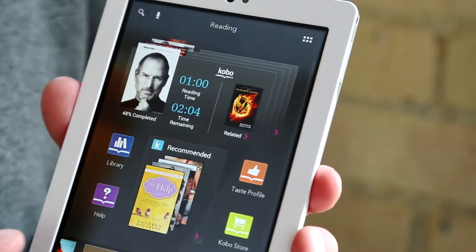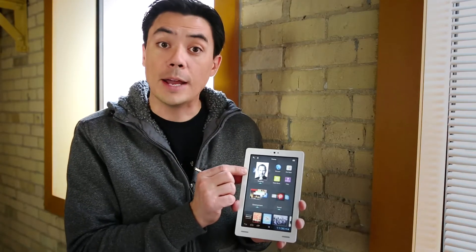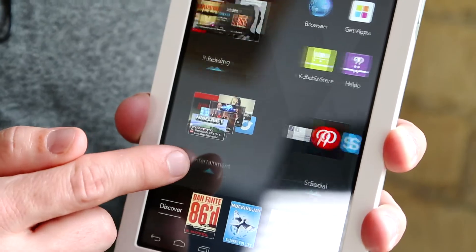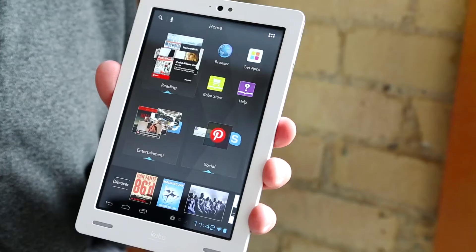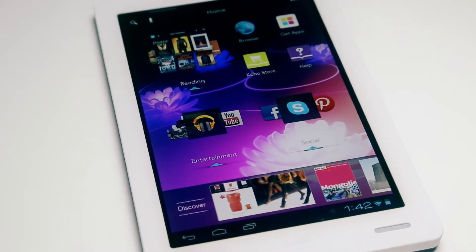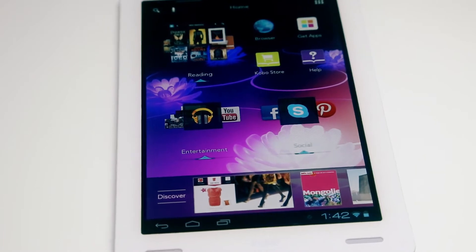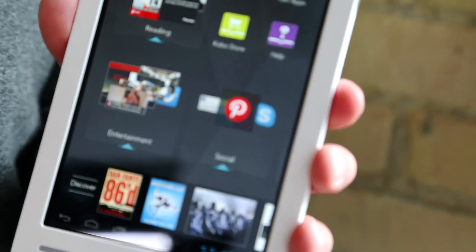So you can see out of the box, I've got a reading tapestry with all of my books and my magazines and my newspapers. I have an entertainment tapestry where I could keep music and movies. I have a social tapestry for Facebook and Twitter and Pinterest. So Tapestries is this very flexible way of pinning your content, organizing your content and keeping it right at your fingertips and not buried inside your apps.